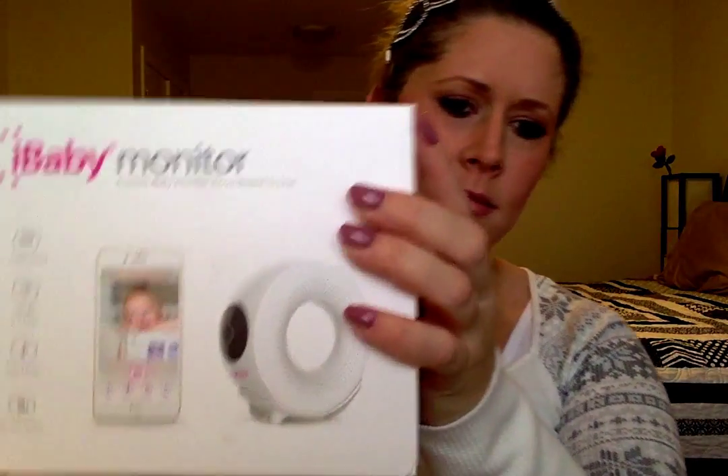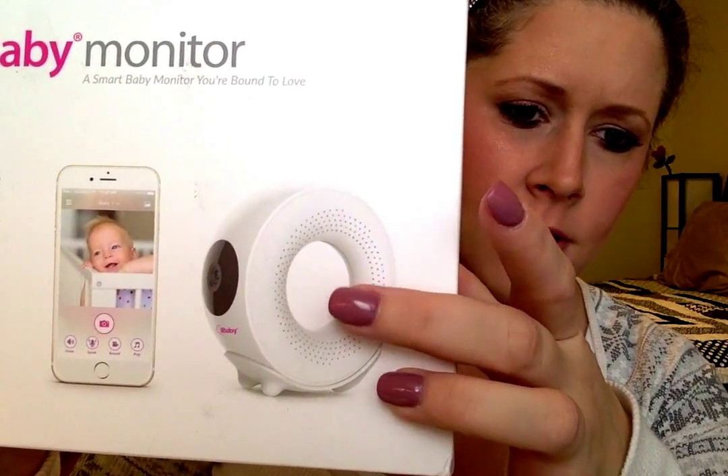I wanted a few different features in the monitor — you really have to go with what features are good for you. Some want the nighttime camera, some want the ability to listen or play music, or the temperature. I really like the iBaby monitor. There's a big round one with a little ball on the top, and then there's this one. This one has a hole in the middle, and basically you get it — it just came today and I'm super pumped.